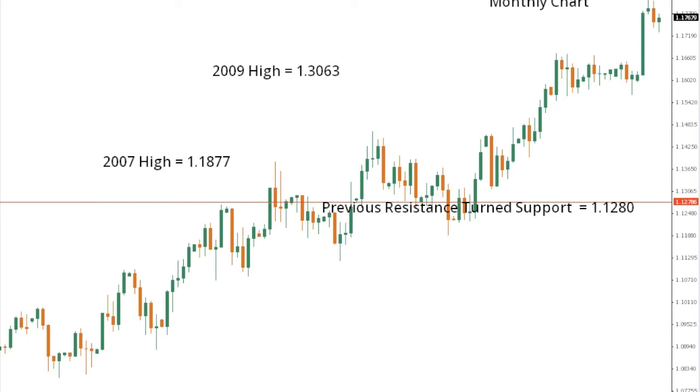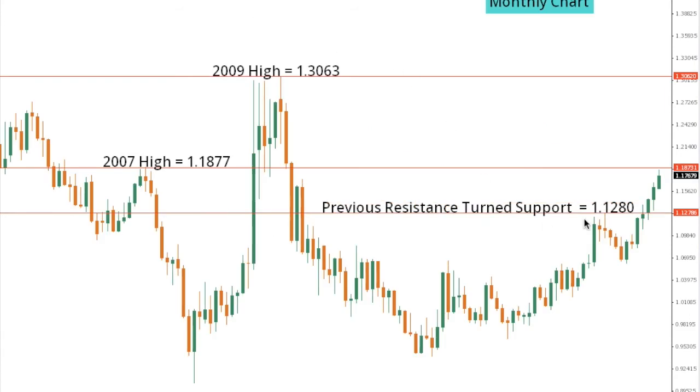Dollar Cad remains locked within an intense uptrend, with the market most recently breaking to fresh five-year highs and now focused on a retest of the 2007 high, which comes in at 118.77. A break above the 2007 high would then expose a medium-term upside towards the 130.63 2009 high. Ultimately, any setbacks in Dollar Cad are now expected to be very well supported ahead of 112.80.